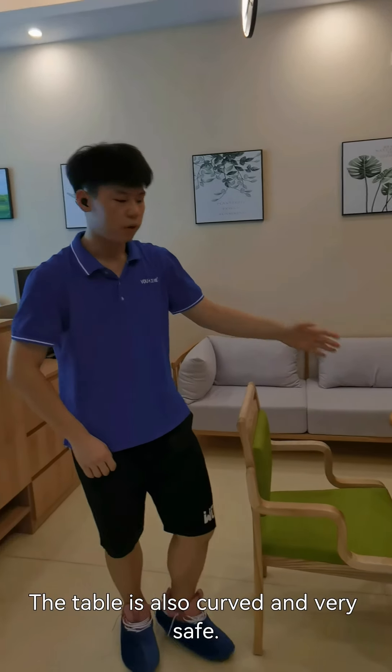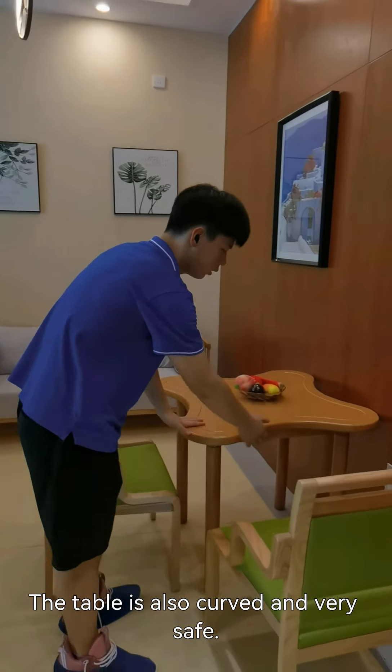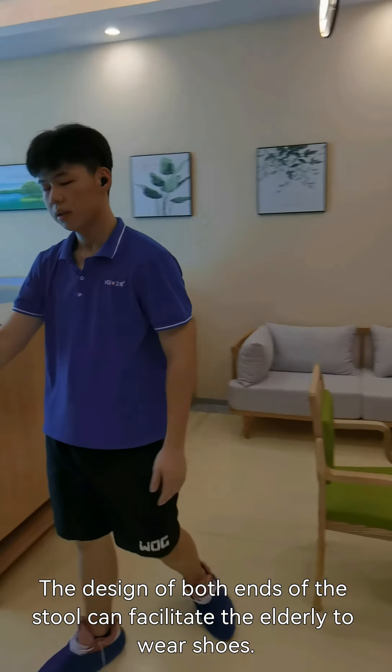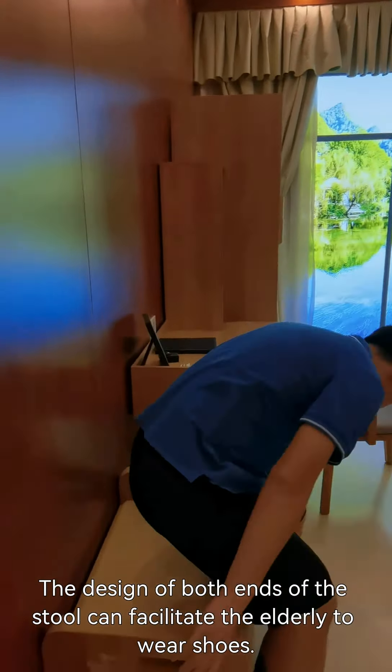The table is also curved and very safe. The design of both ends of the table can facilitate the elderly to wear shoes. We can see the end of the bed, which is also convenient for the elderly to use.